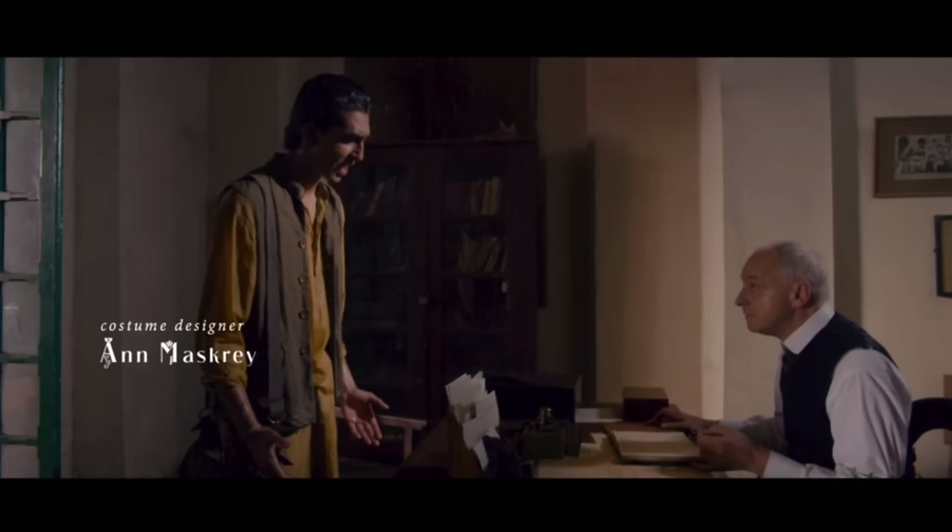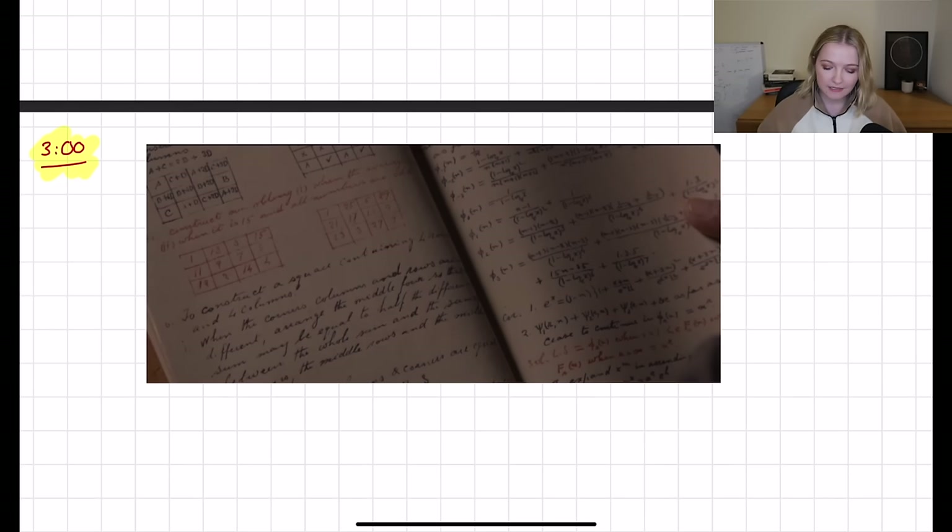Now we've looked at the opening credits. One of the first parts we see of Ramanujan — about three minutes in — is when he is going to try to find a job. He says, 'Look at all this maths that I've done,' and the person he's speaking to basically says, 'You don't have a degree, so you're useless,' and yet he has this book that probably holds more power in mathematics than any degree ever would.